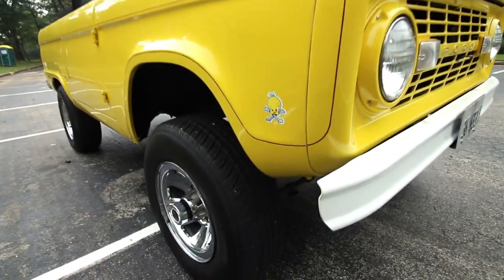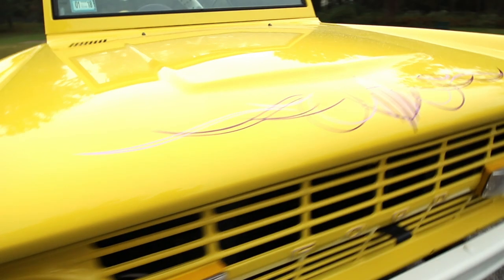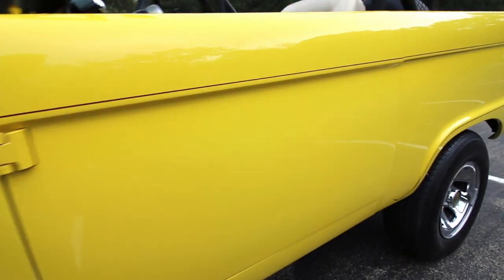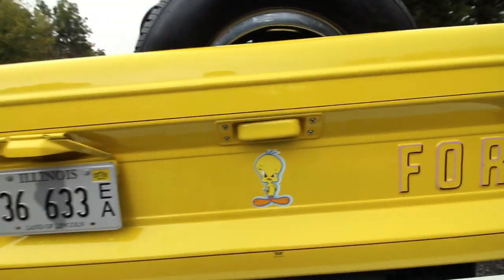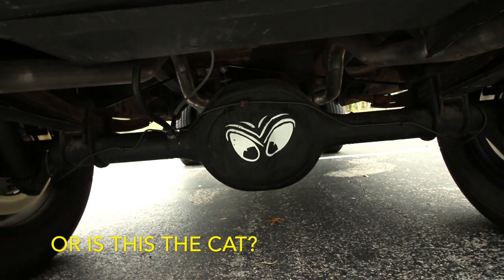We have to talk about the Tweety Bird theme. My buddy who bought this actually thought it was such a good deal partly because of all the Tweety Bird Looney Tunes stuff going on. They're all stickers and decals — they can totally be removed — but it goes along with the yellow paint scheme. I love it and I wouldn't change it. Even the floor mats are Looney Tunes. There's a big Tweety Bird on the back, and if you're underneath the vehicle and forget the theme — yep, there's Tweety Bird right on the differential.